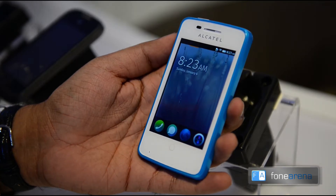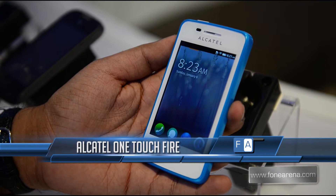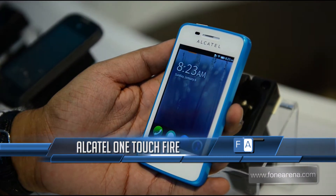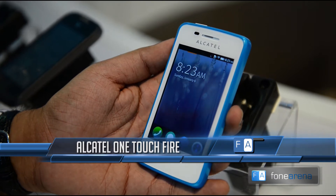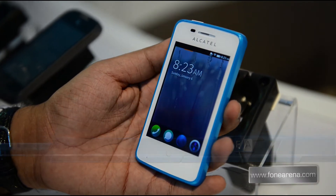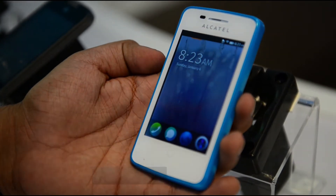So here we are at Mobile World Congress with another Firefox OS based phone, the Alcatel One Touch Fire, which is powered by a Qualcomm Snapdragon S1 processor. This is going on sale on Telefonica Wireless in Spain and might be available in other countries as well.